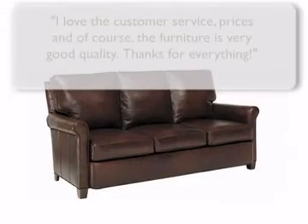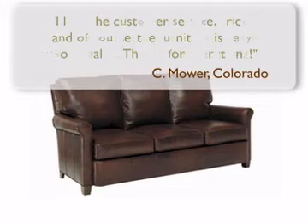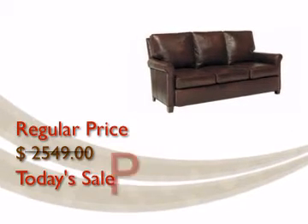Order today and join our growing list of satisfied customers. We've lowered the price even further — order this item now at this incredible sale price.